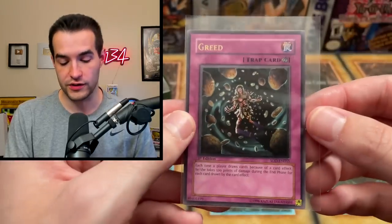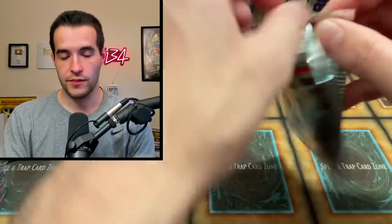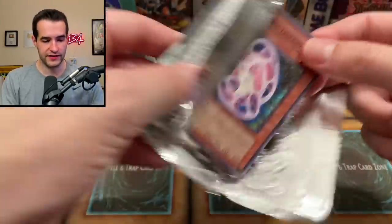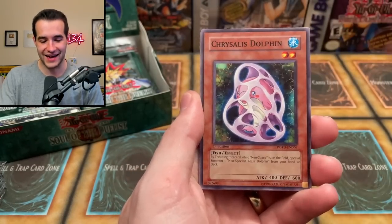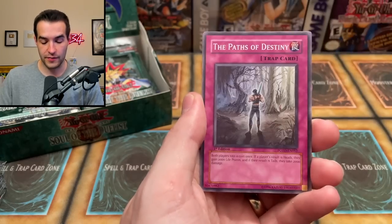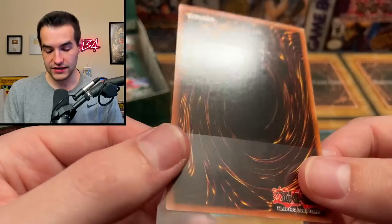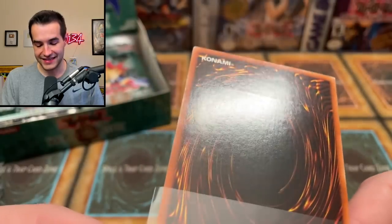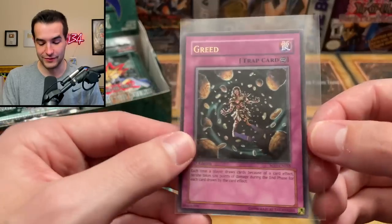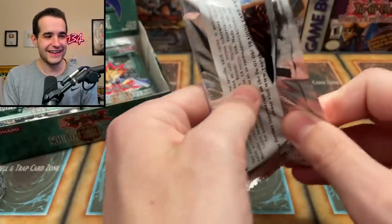And the Greed ultimate rare again — we pulled this last time! It was worth like two dollars then and this box costs a lot more now, so that's rough. Still have hope for the other ultimate rare slot and hopefully a good ultra. We need to check the condition on the Greed. Royal Writ of Taxation — really depressing. Alien Skull, Rallis, Chrysalis Dolphin, Black Saucer, Paths of Destiny, D-Chain Saber Source. Checking the back of the Greed — the corner is bent. That's rough.